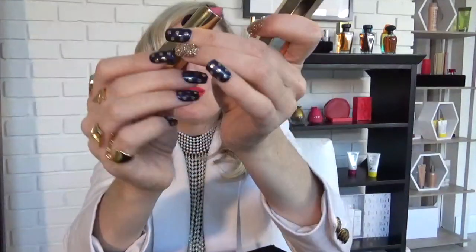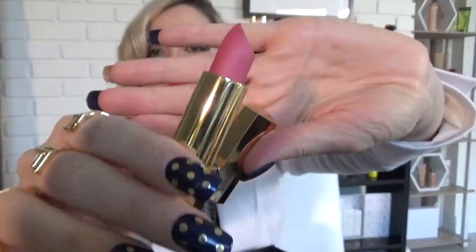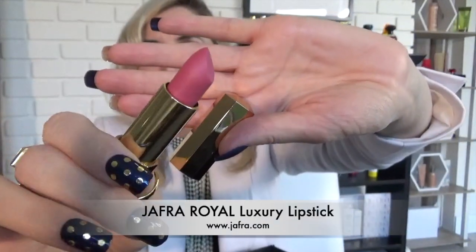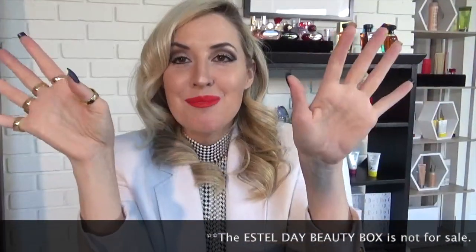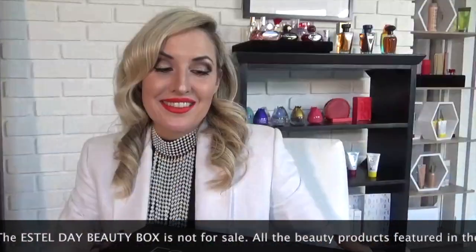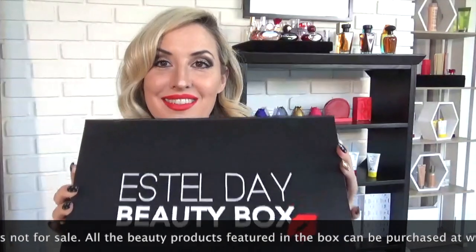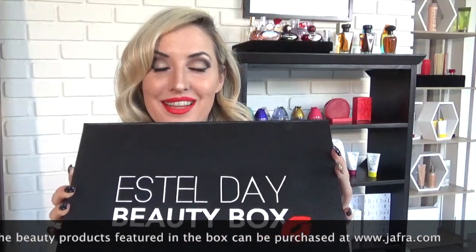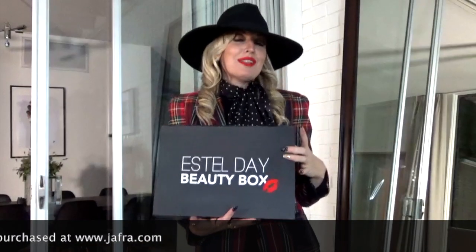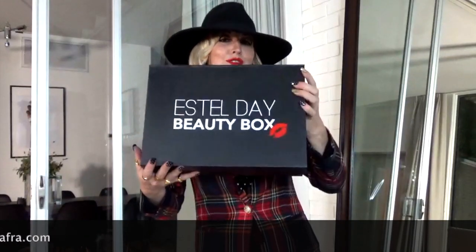This is Rose Nouveau — so many of you have seen this in my posts on Facebook and Instagram. This is my nude color that I wear. And that is it! Remember, do not forget to wear polka dot nails. That concludes my episode of the Estelle Day Beauty Box. I'm so happy you watched — don't forget to subscribe. Have a fabulous day!